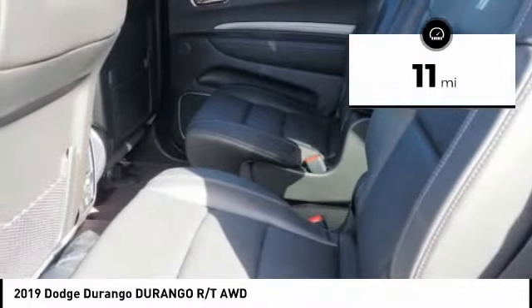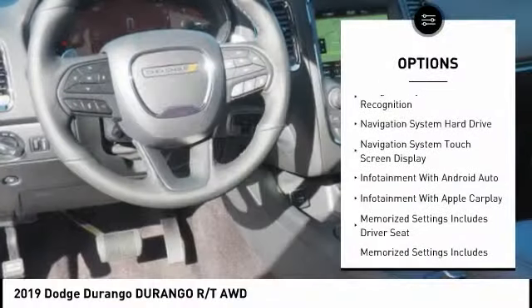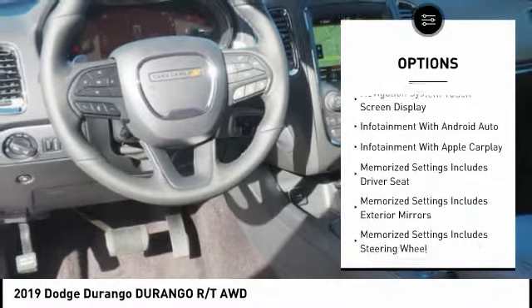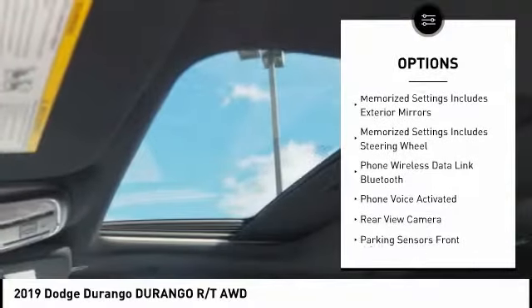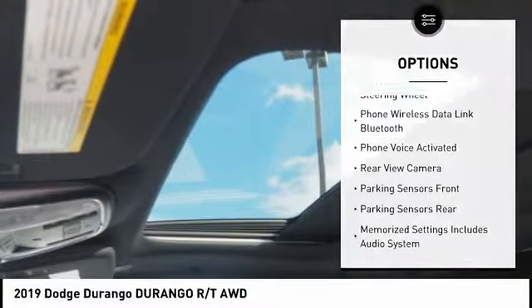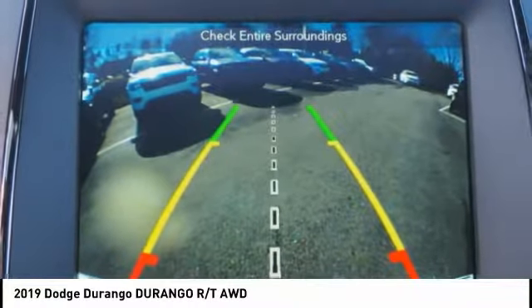This vehicle has less than 100 miles. Here are some of this vehicle's great options: leather trim seats, traction control, remote engine start, stability control, cruise control, universal garage door opener, voice activated navigation system, power brakes, compass, and heated steering wheel.